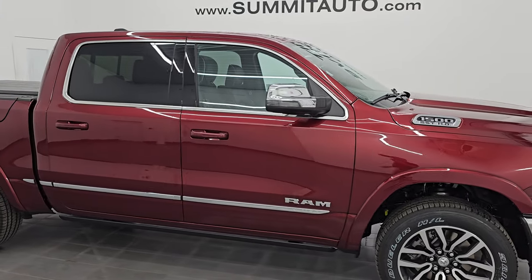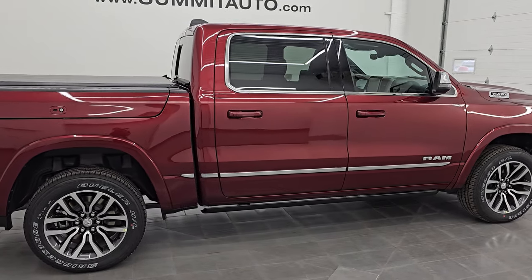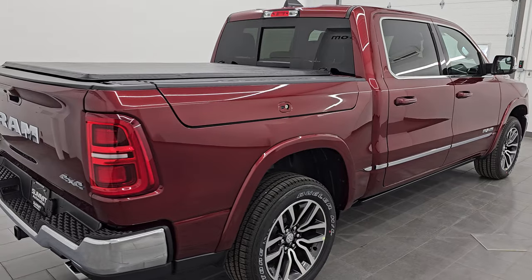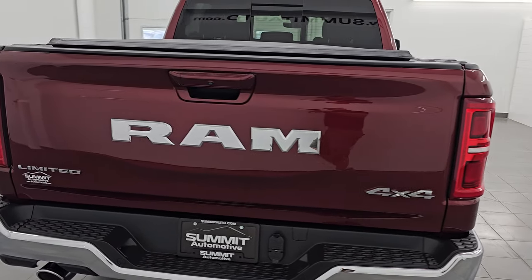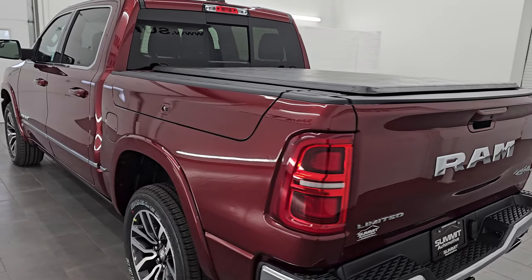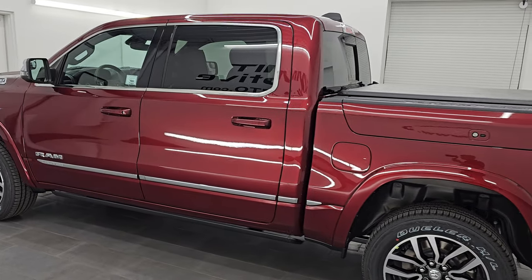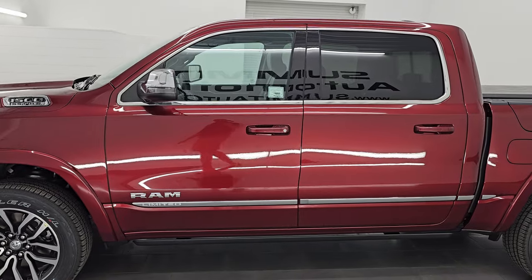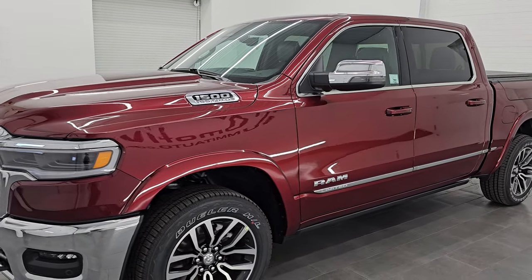Hey this is Brett, hope everybody's having a great day. I am super excited to go over this brand new 2025 Ram 1500 crew cab 5'7 inch short box with the Ram Box Limited package. This is stock number 25T16 and I am here at Summit Automotive in Fond du Lac, Wisconsin, your new and used Ram and light duty truck headquarters.